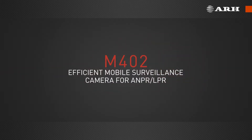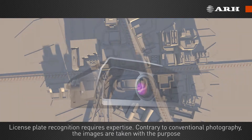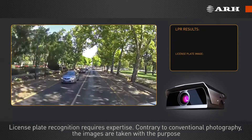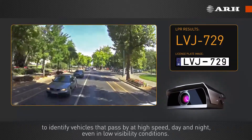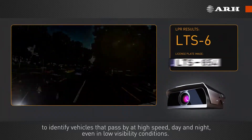The Mobile Plate Recognition Camera. License plate recognition requires expertise. Contrary to conventional photography, the images are taken with the purpose to identify vehicles that pass by at high speed, day and night, even in low visibility conditions.